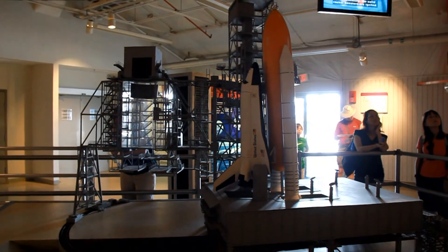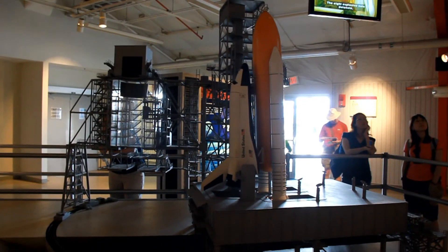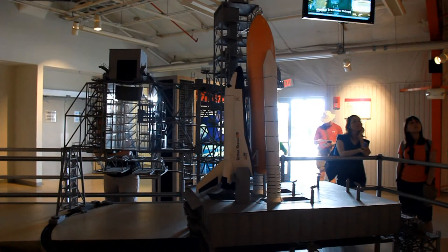Simultaneously, the solid rocket boosters are ignited. The eight explosive nuts detonate and the umbilical connections release. The space shuttle lifts away from complex 39 on another mission to explore and develop the frontier of space.